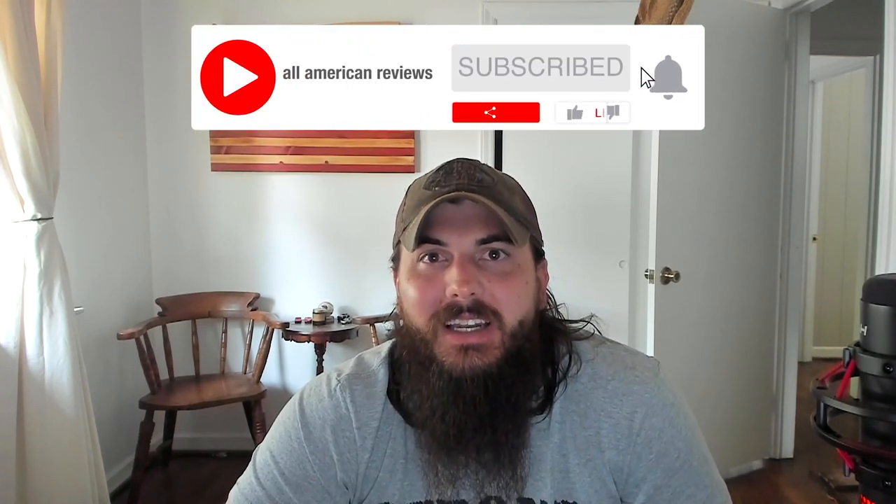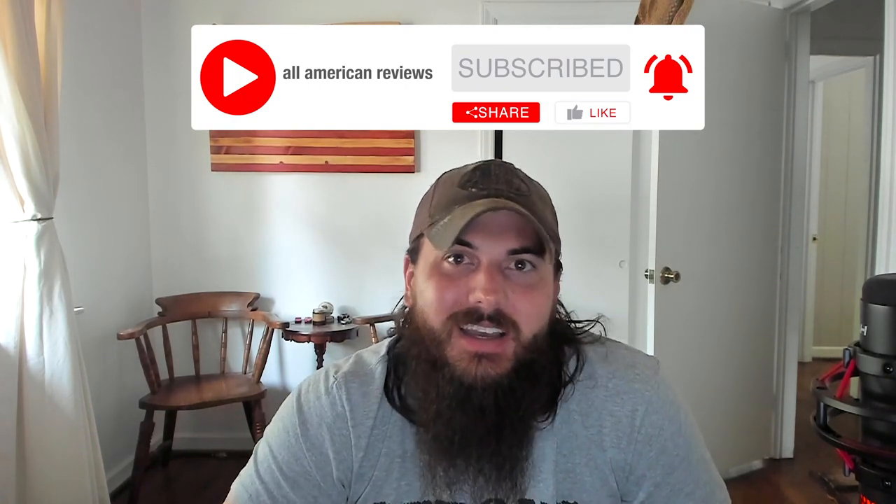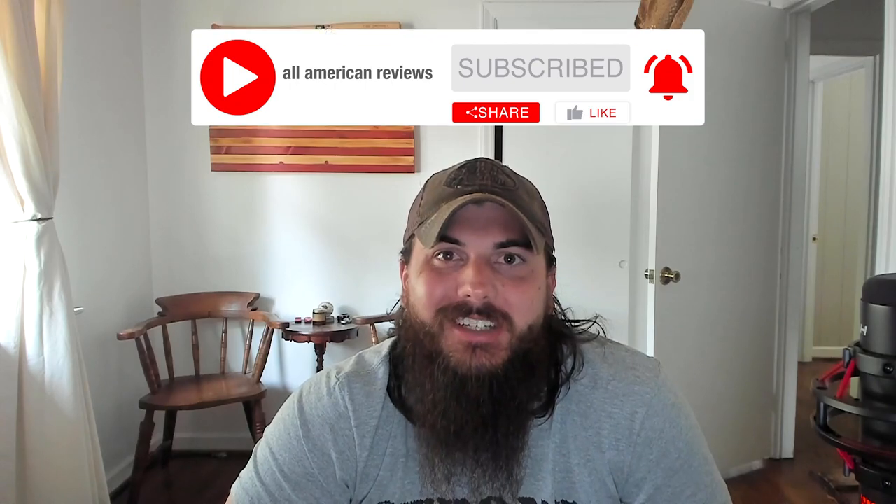That's it for this video on how to find camping gear made in the USA. If y'all have any questions, drop a comment below or shoot us a message at All American Reviews and we will find out for you. And as always, if you like this video, remember to like and subscribe. Thanks for supporting your country and shopping American-made — see y'all next time.